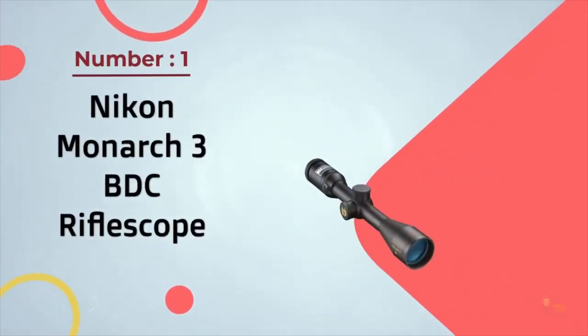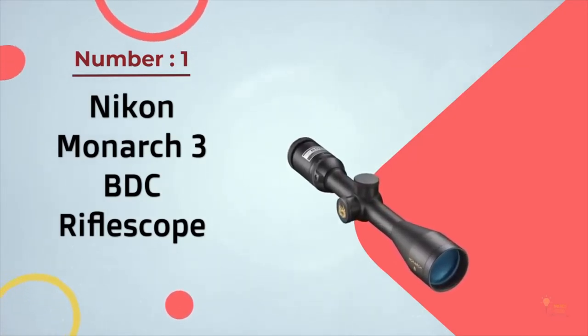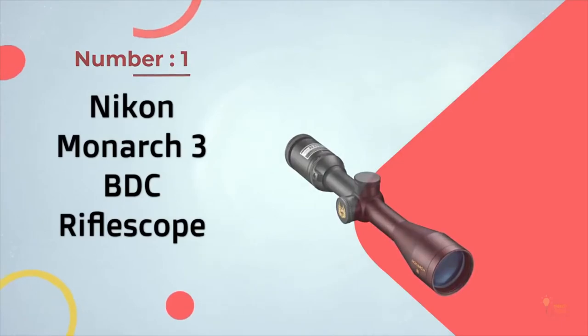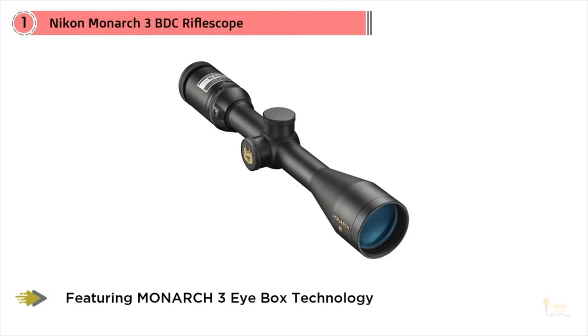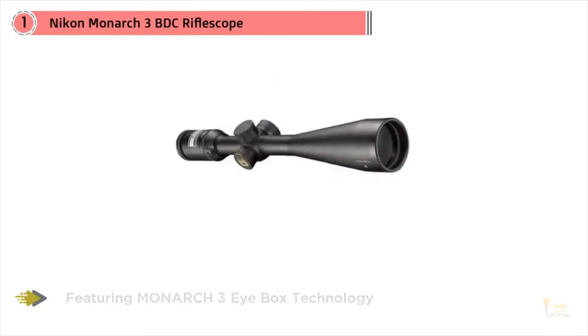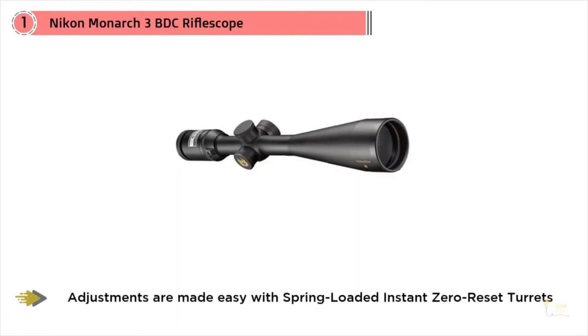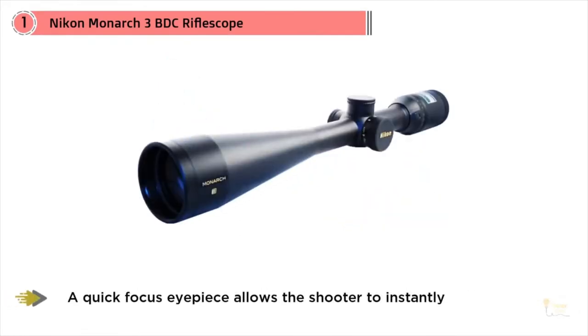Number one most popular: the Nikon Monarch 3 BDC rifle scope. Nikon is a well-known and highly respected optics manufacturer with a long-standing reputation for building high-quality rifle scopes. Their Monarch series is their flagship line, featuring 33 percent more magnification than a 3 to 9 times 40 millimeter scope, combined with an extra large ocular lens, a wide field of view, and the maximum amount of light transmission.